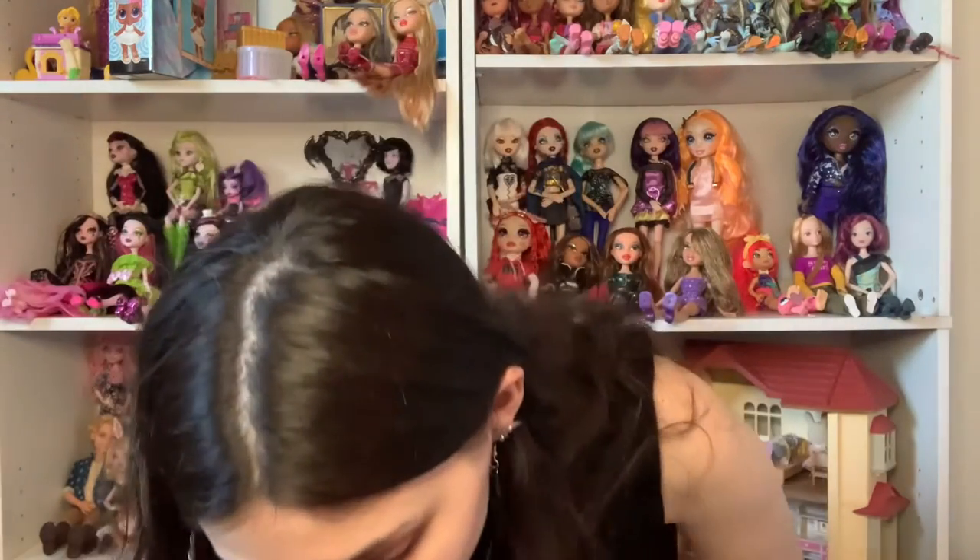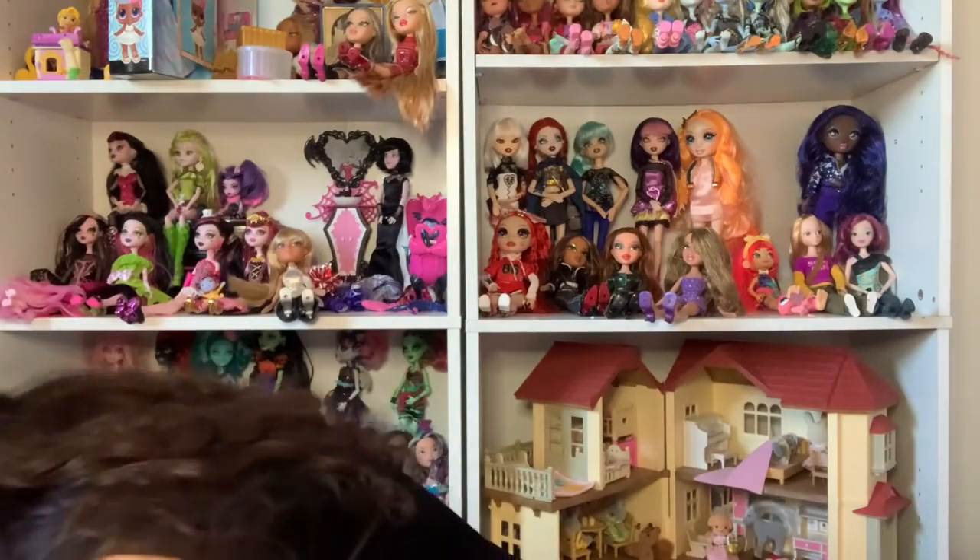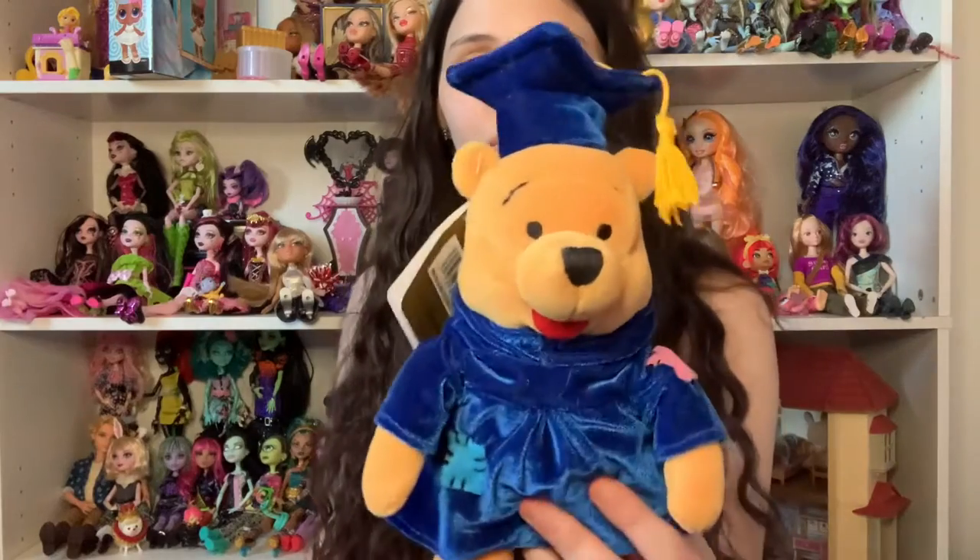Winnie the Pooh! I got him for three dollars but he's so soft. I buy literally almost every Winnie the Pooh plush I see because I just love him so much. A lot of these are going to go through the wash after this video — I have a special laundry bag for them. And another Winnie the Pooh — a little graduation Winnie the Pooh! I love him. He's from 2001.